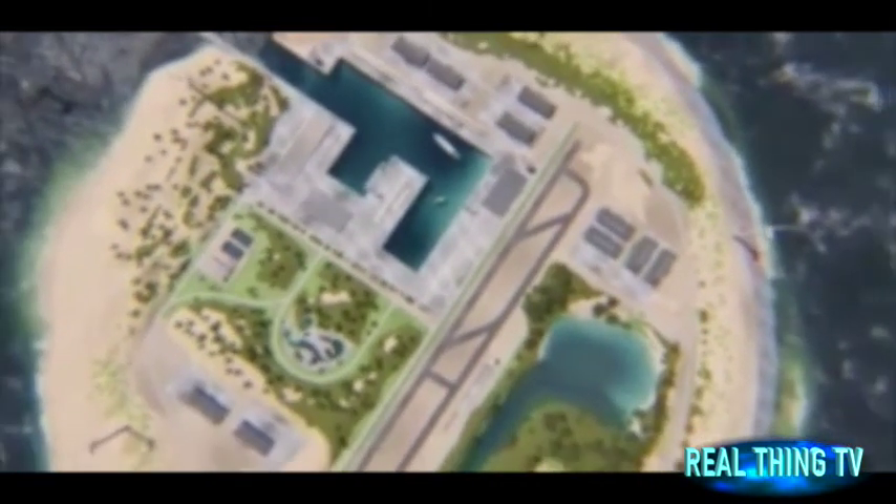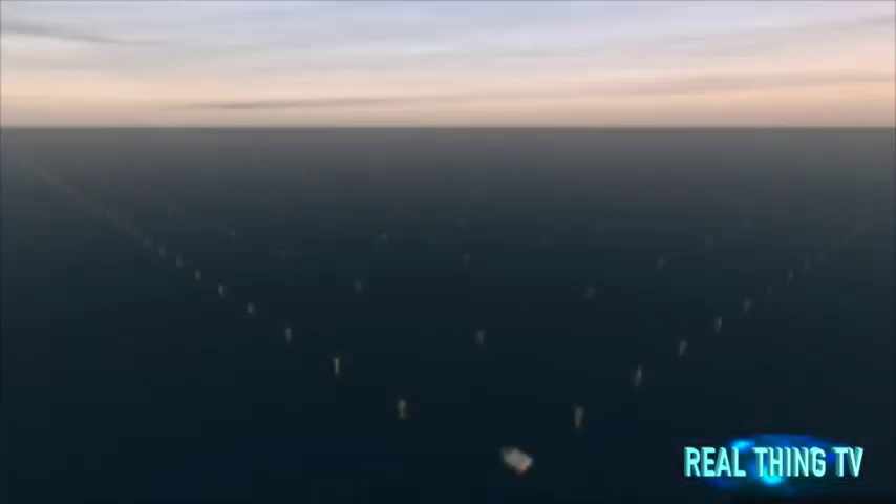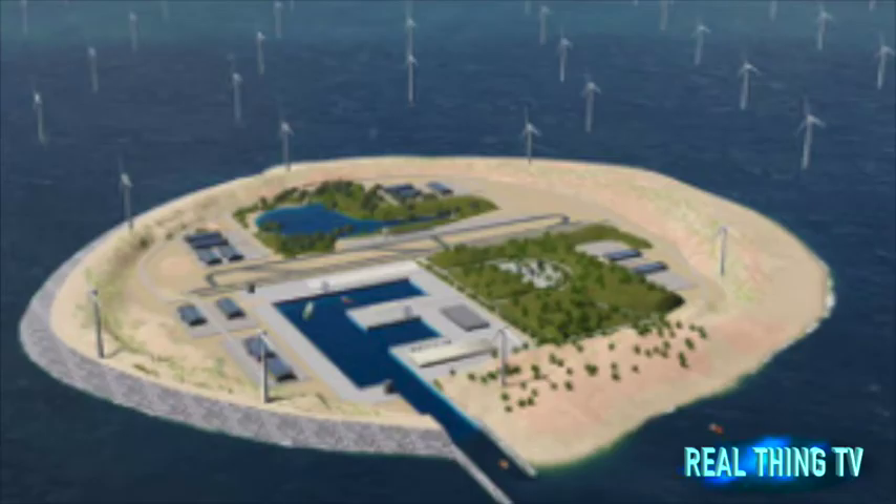The 25-square-mile island would house a small workforce and feature roads, workshops, trees, and an artificial lake with a beach. Alongside the 7,000 or so wind turbines would be an airport, a seaport capable of accommodating tankers, a control tower and terminal.